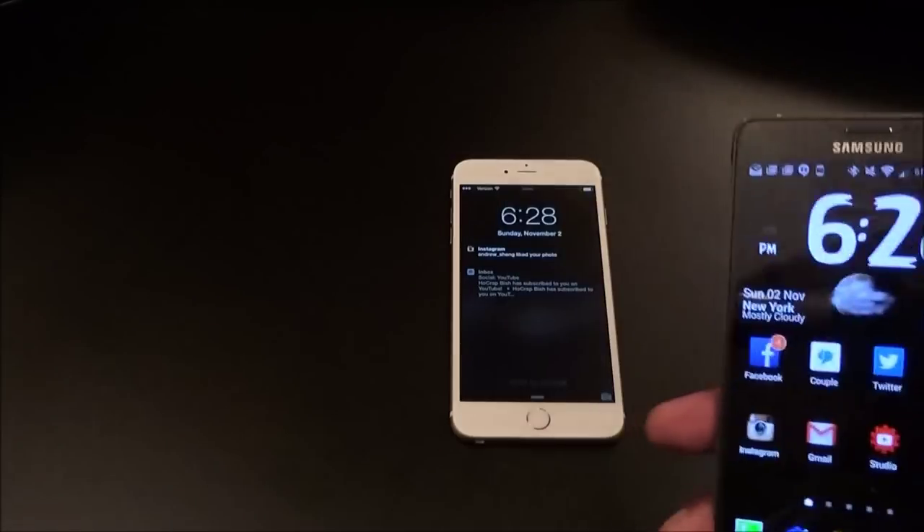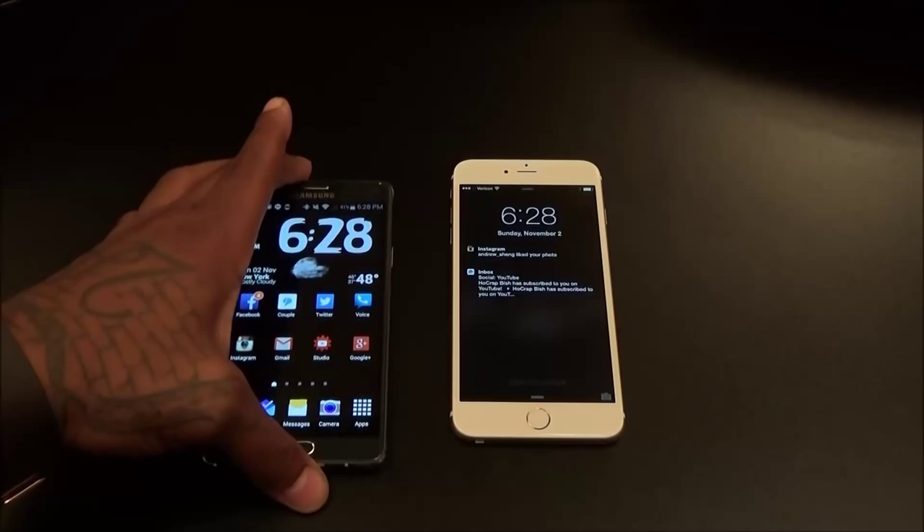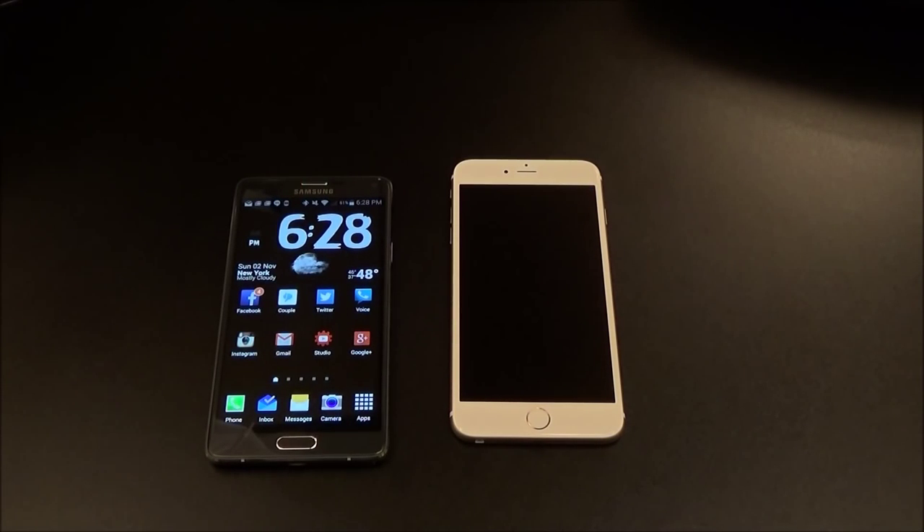When you buy a Galaxy Note 4 for $750, you get 32 gigs with upgradable storage — you can drop an SD card in and expand memory. You can grab a 64 gig card on Amazon and slap it right in. With the iPhone 6 Plus, you're stuck with whatever storage you get. If you buy 16 gigs and run out of space, you have to move to the cloud or delete stuff. You could get a 128 gig iPhone 6 Plus, but it'll run you almost a thousand dollars off contract. So for price, I'm going with the Note 4.